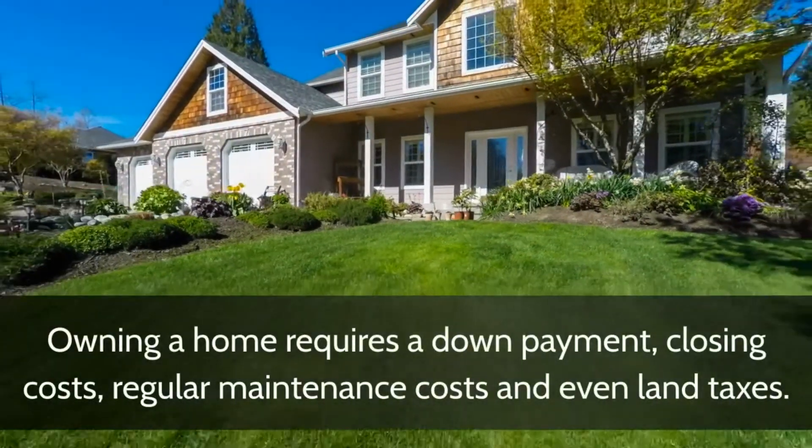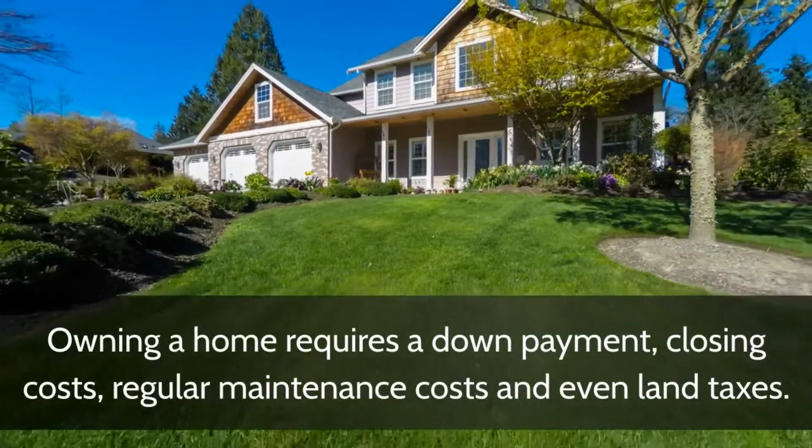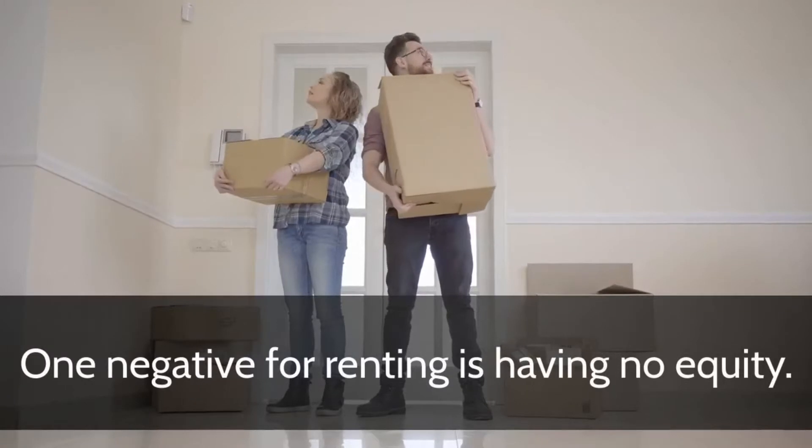Owning a home requires a down payment, closing costs, regular maintenance costs, and even land taxes. One negative for renting is having no equity.